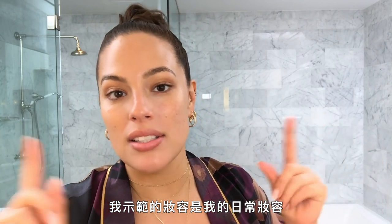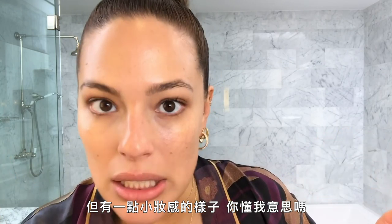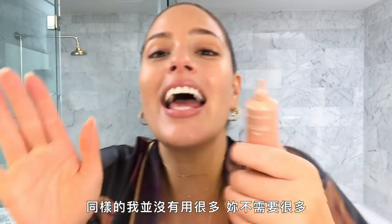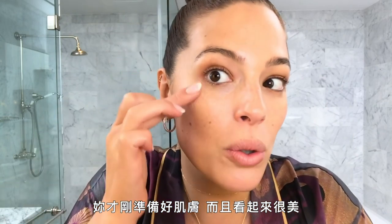I'm giving you the glam that I do on a day-to-day basis — this is not red carpet. This is 'I'm headed to a meeting,' 'I'm going to my girlfriend's house,' 'I'm going on a date.' This is natural pretty. I don't like to use a lot; again, you don't need a lot when you've prepped your skin — it looks gorgeous.